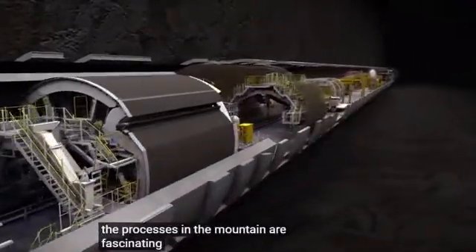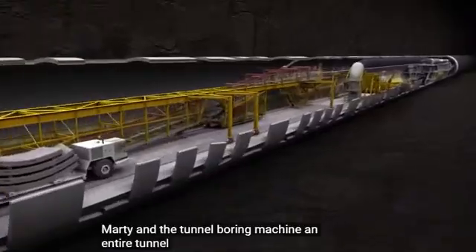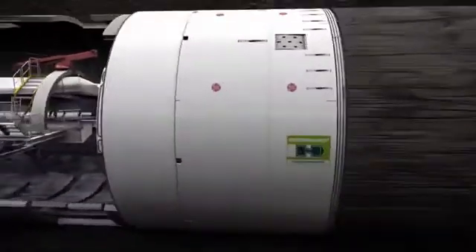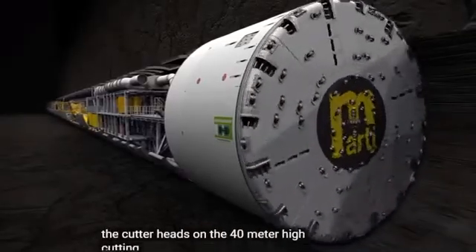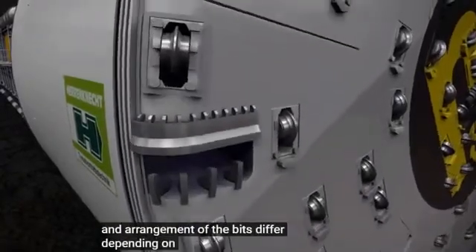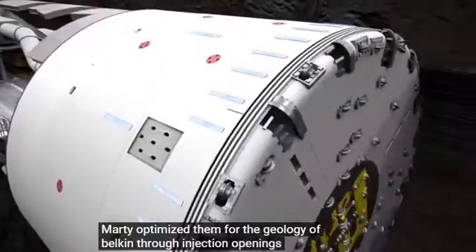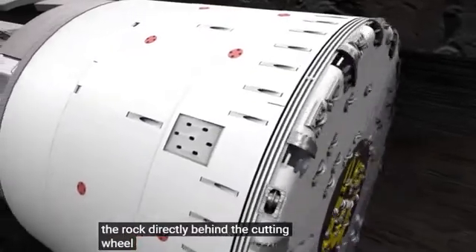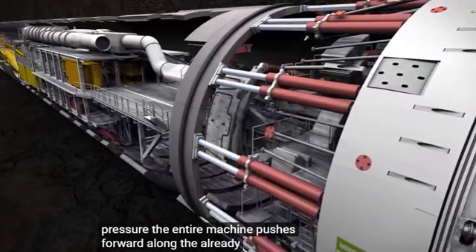The processes in the mountain are fascinating because with the construction equipment developed by Marty and the tunnel boring machine, an entire tunnel factory runs through the mountain. The cutter heads on the 14-meter-high cutting wheel break rock fragments from the rock when they're rolling. The number and arrangement of the bits differ depending on the rock. Marty optimized them for the geology of Belkin. Through injection openings, stabilizing material can be placed in the rock directly behind the cutting wheel. With up to 2,000 tons of contact pressure, the entire machine pushes forward along the already built tunnel.